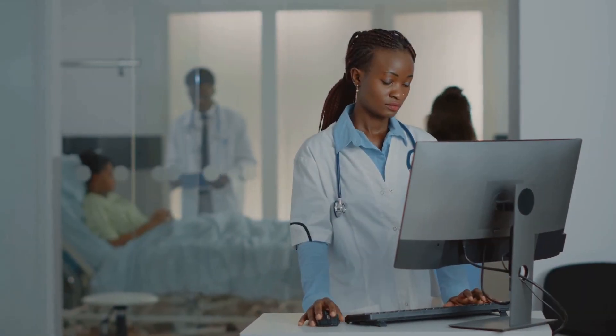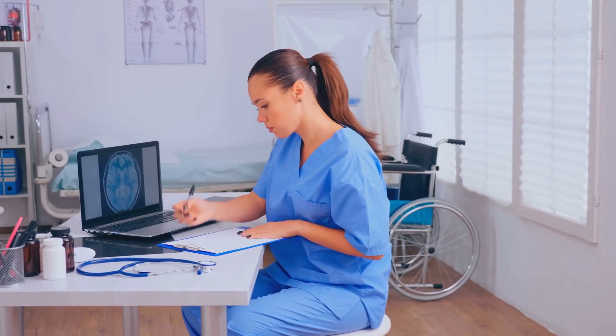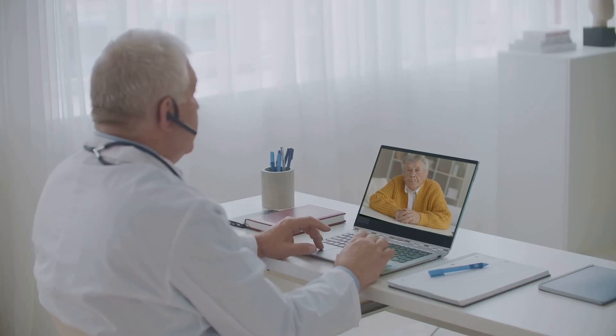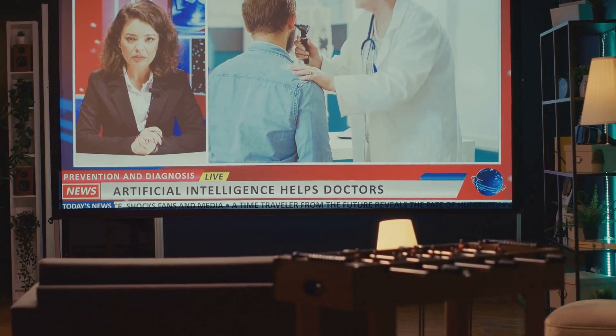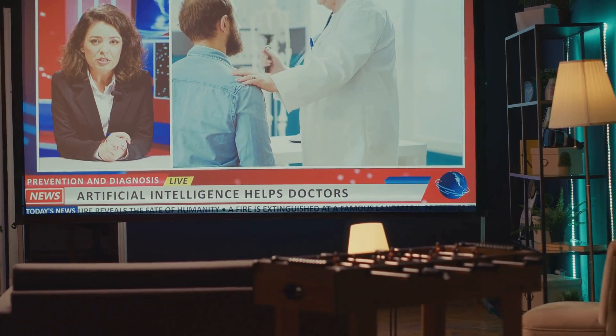The healthcare industry has undergone a digital transformation with medical software playing a critical role in improving patient care, streamlining operations and enhancing medical research. From electronic health records that digitize patient information to telemedicine platforms that enable remote consultations and AI-driven diagnostics that improve disease detection, healthcare software is reshaping how medical professionals deliver and manage healthcare services.